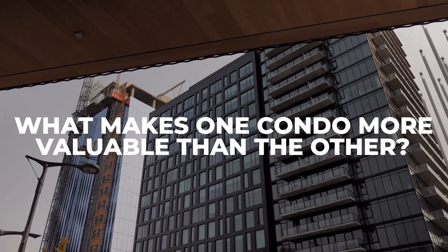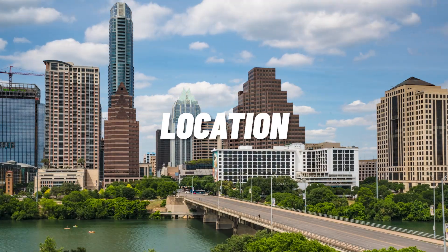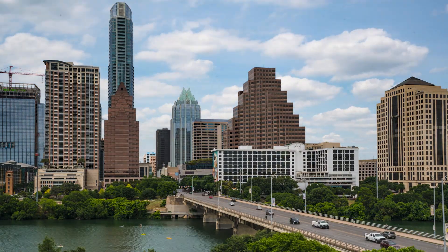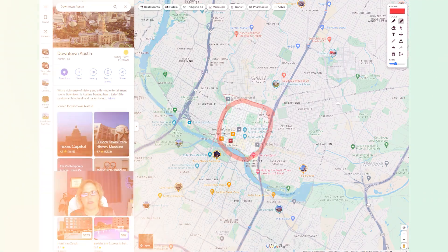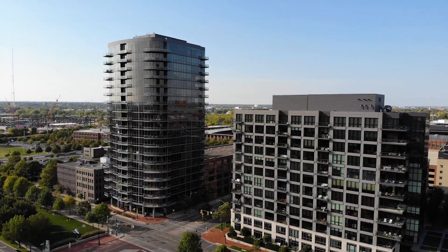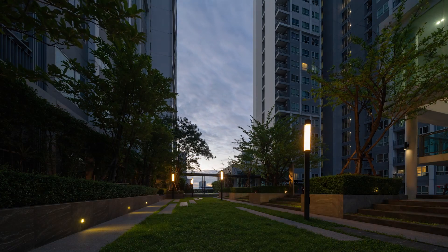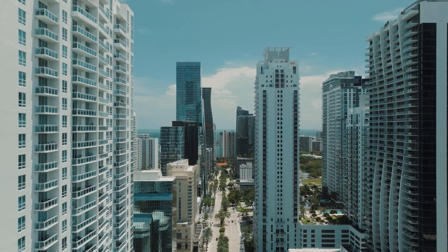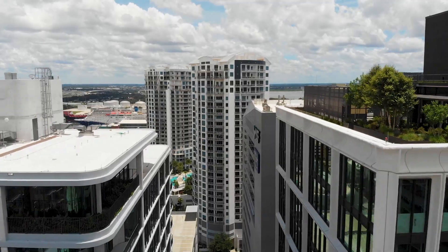What makes one condo more valuable than another? First, we can't ignore location — that's the first thing in all real estate, whether it's a single-family home, townhome, condo, or apartment. Then we come to the finish out: we have levels like the Proper, we have the W, and then just normal finish outs downtown. That's going to affect the value. Then how high up in the building are you? The penthouses are on the top for a reason — the higher you go, the higher the price point, generally speaking.